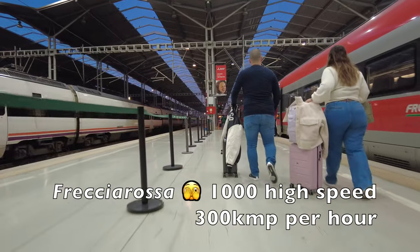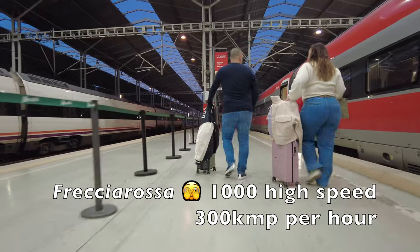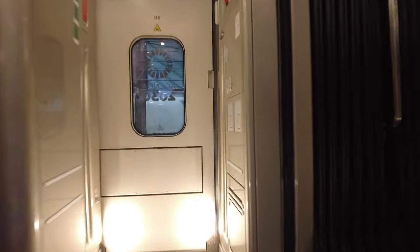Our train for today is a Fecha Rasa 1000 high speed train, reaching speeds of up to 300km/h. Now let's board our train and take a walk through the other class of carriage.